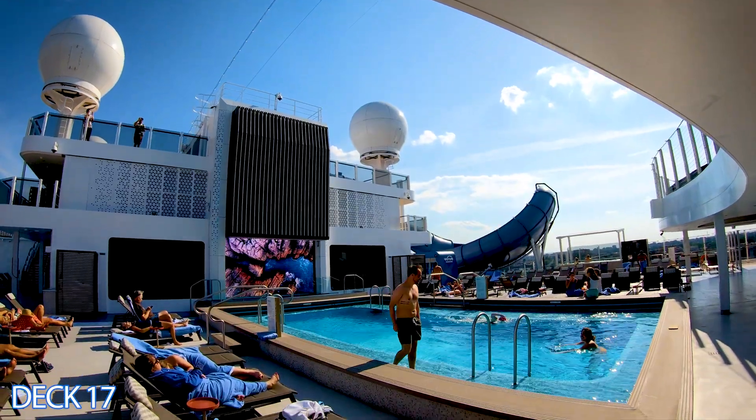The observation lounge is one of my favorite places — it goes all the way around the front of the ship with panoramic views. Anytime you want to come in and relax or grab a drink you'll enjoy yourself. There's a cool bar with bar stools if you just want to sit and check out the views. You can also come in for breakfast — they'll have croissants, juice, and a coffee station.